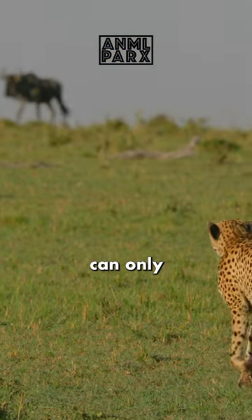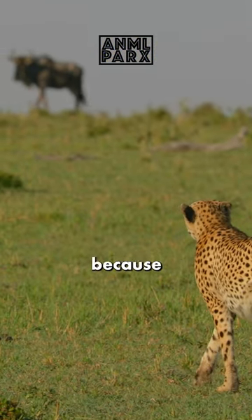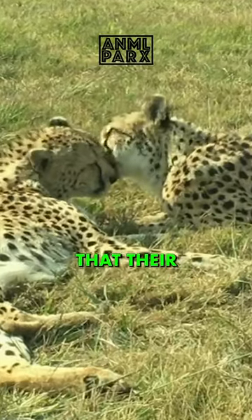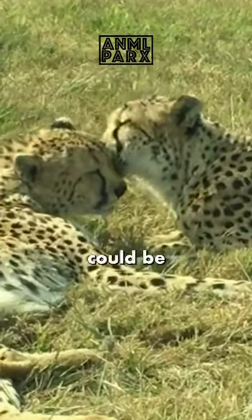Interestingly, the reason that cheetahs can only sprint short distances is not because they grow tired — it is because their bodies become so hot that their brain starts to overheat, which could be very dangerous.